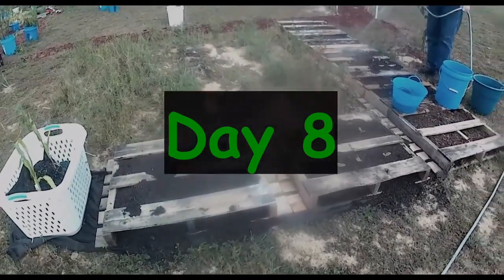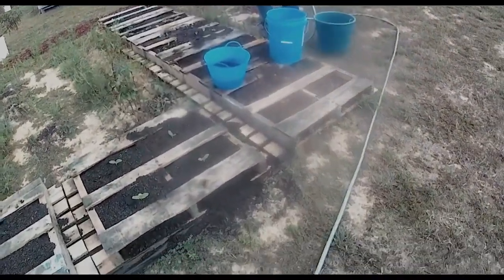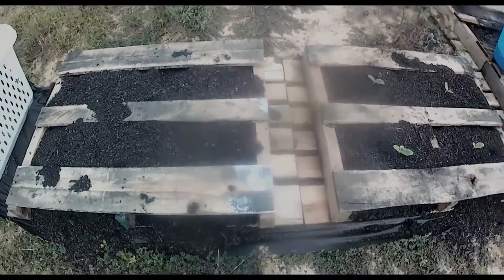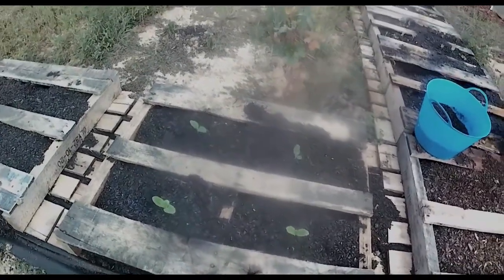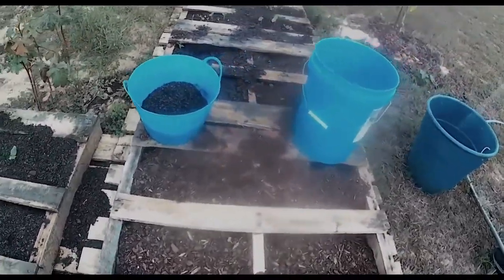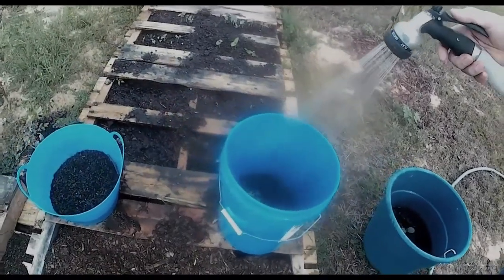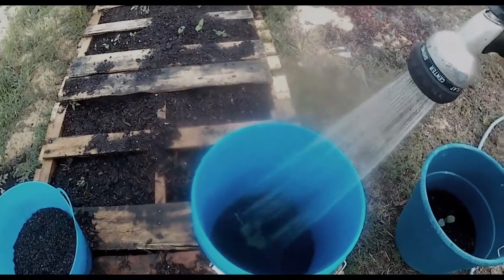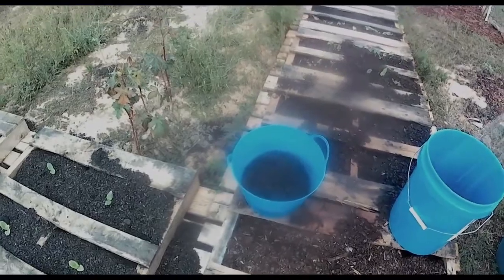Here we are on day eight. These are barely showing themselves — that's the cabbage. All the zucchini has their real leaves popping out now, and the butternut too. The rocket tomatoes — looks like there were just two, oh there's another one coming out, that makes three. Nothing in the bowl yet, which I believe is lettuce.